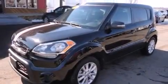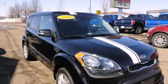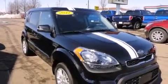Experience driving perfection in the 2012 Kia Soul. With less than 40,000 miles on the odometer, this hatchback hits the mark with consumers demanding economical versatility.